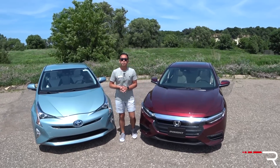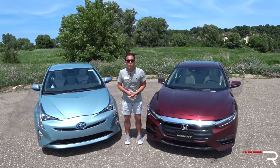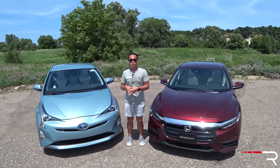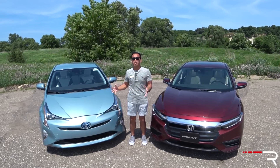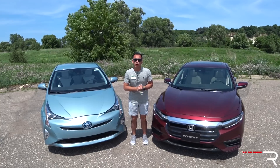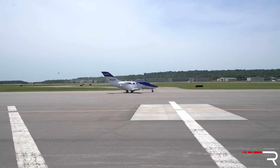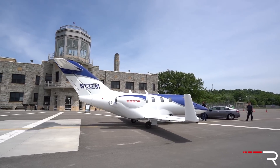Just because you're first does not mean you're the most successful. Throughout the years, Toyota really stole away that hybrid thunder from Honda with the best-selling Prius, which has become a huge family of cars in America. Today, Honda is looking to learn from their mistakes, and they've flown me and a bunch of other journalists out to Minneapolis, Minnesota, where we're testing the all-new Insight.